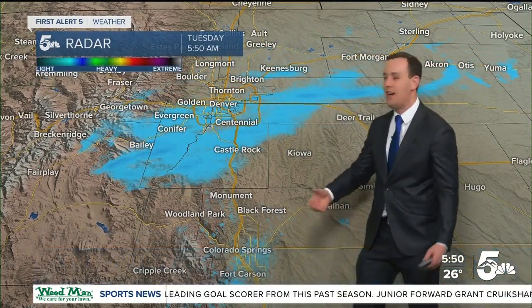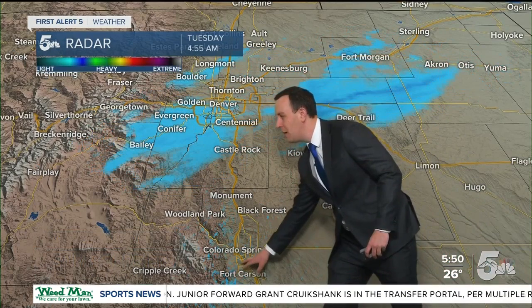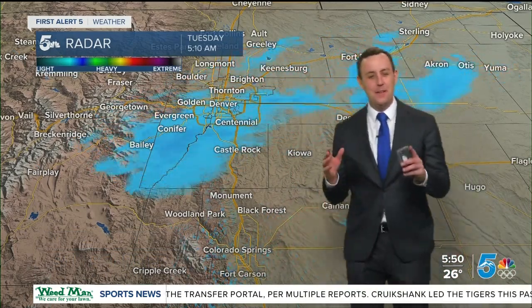We'll get the banner out of the way in one second. Hi, I'm Sam. I've got a little bit of flake trying to develop on the south and east side of town. Just a couple flakes.